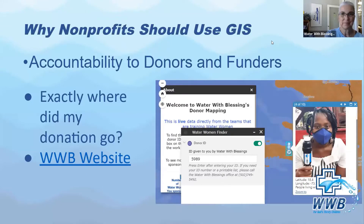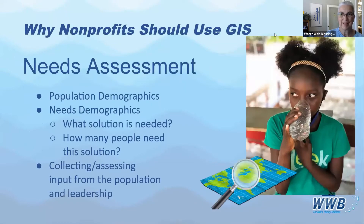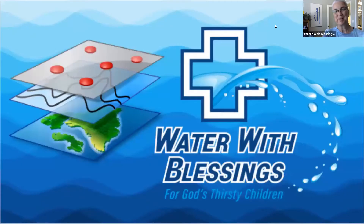Thanks. So we can go screen sharing now. I'm Lorraine Lauder with Water with Blessings. I'm the Executive Director, and Brian Sow is our GIS specialist. We've been working with GIS for several years, and as a nonprofit at first it was quite a challenge for us, but it's become very integral to our entire experience and mission. We're just here today to share about that.